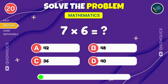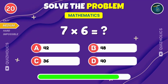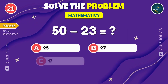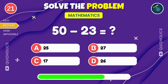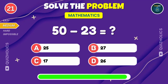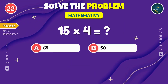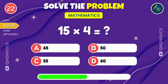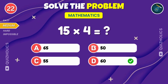Multiply seven by six. What do you get? Don't forget to subscribe and hit the bell icon for more exciting quizzes like this. Seven multiplied by six gives you forty-two. Subtract twenty-three from fifty. What's the answer? What's fifteen times four? Let's see if you can solve that. Fifteen times four? That's a solid sixty.